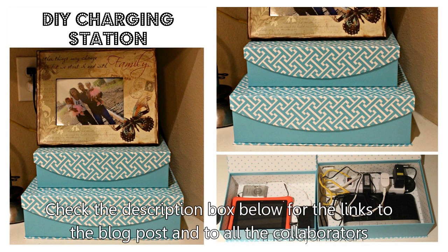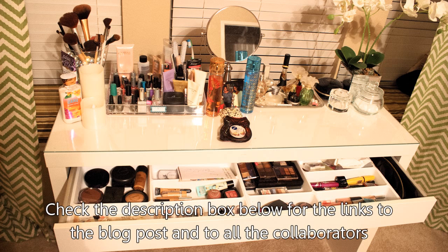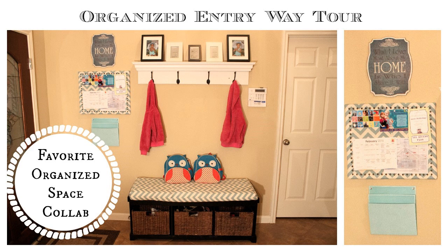I have a DIY charging station that I made and thought you guys might be interested in, but maybe I'll share that later. There's also my little hanging jewelry organizer that I made — I thought that might have been a good one. I also thought about doing my vanity. So all of those are videos I'll make in the future, but for this video I decided I want to show you my entryway.